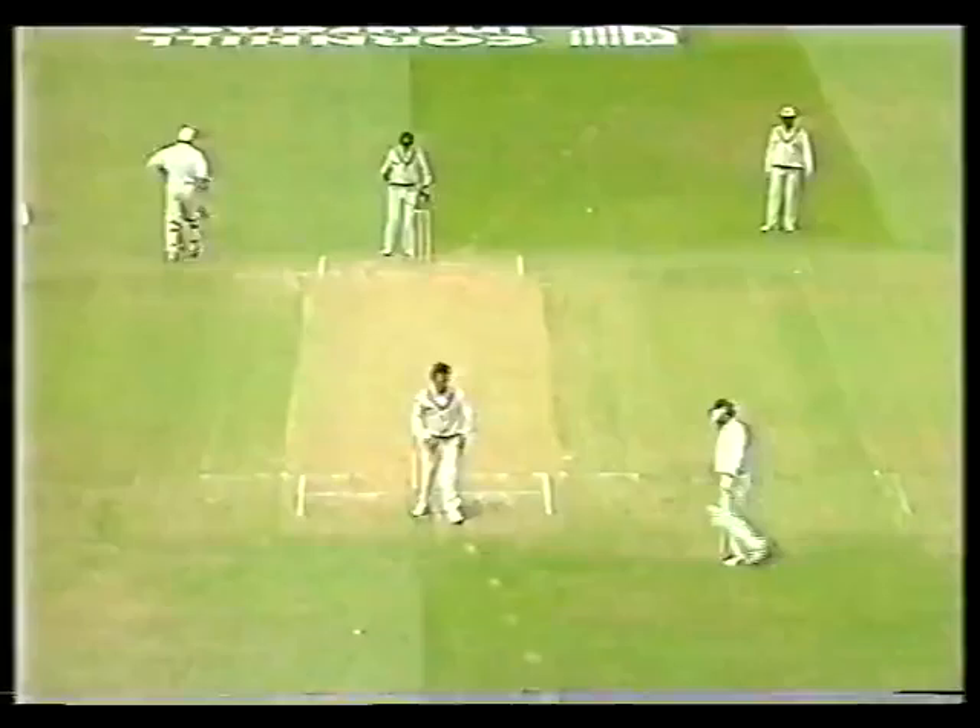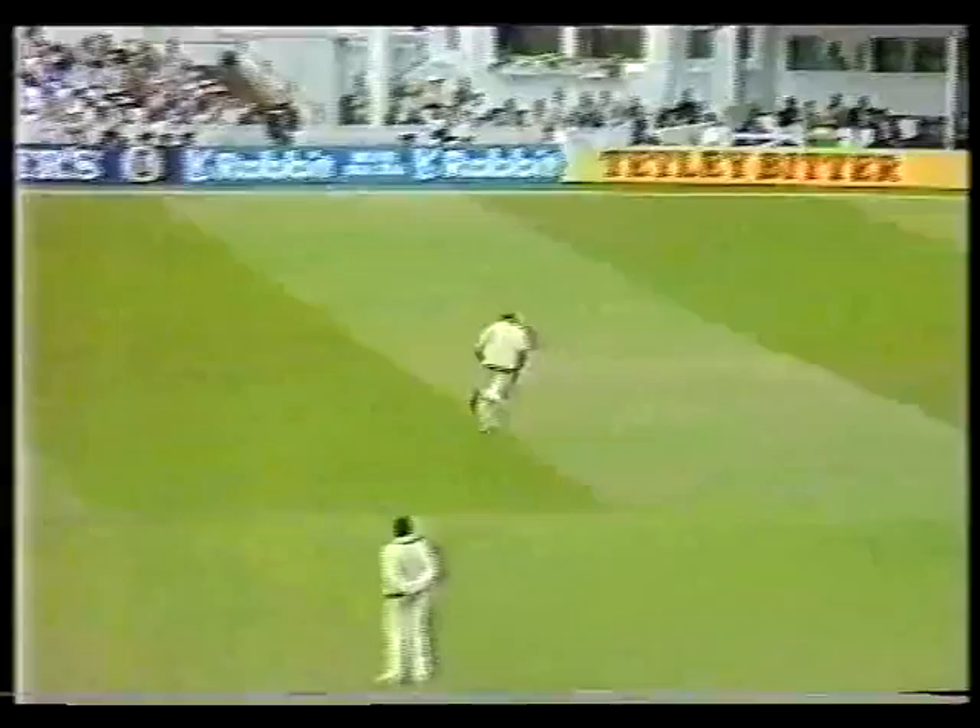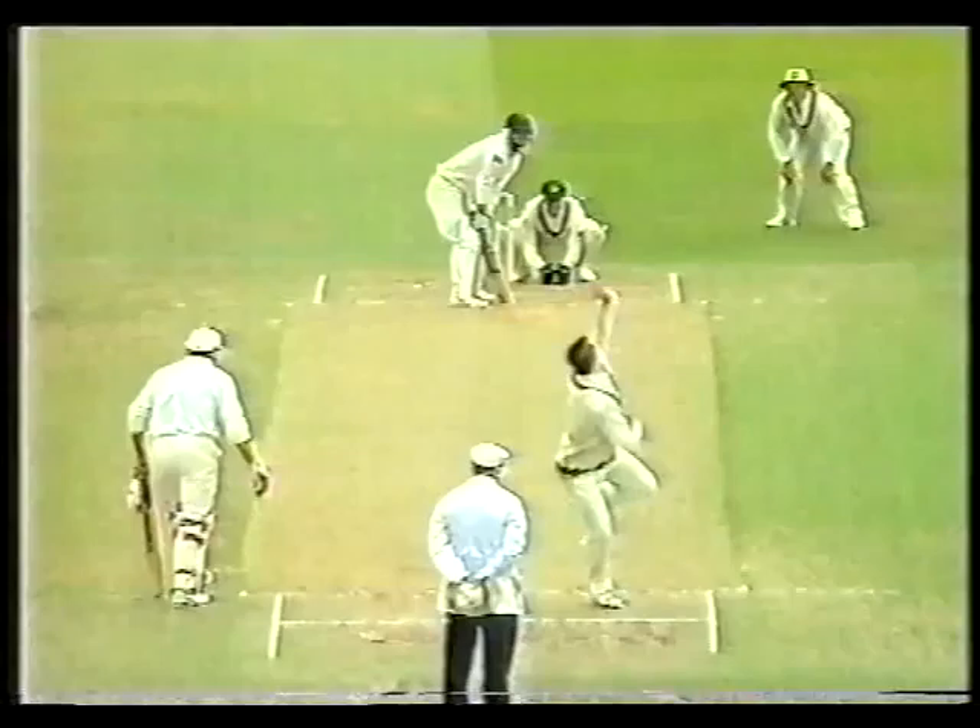Just a little push by Graham Thorpe for three. Thorpe has got that away for four — beat the fielder and the outfield is fast. There's seven runs to Graham Thorpe since lunch.